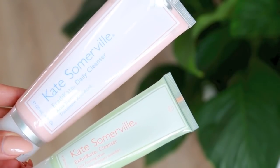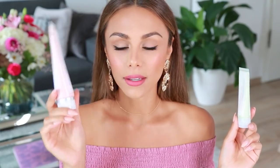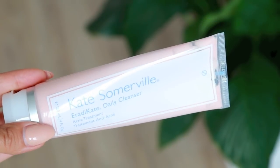Moving on to some items I got from Sephora — these are two cleansers, both from Kate Somerville. This brand makes really great, highly rated products. The first one, in a light pink color, is called the Eradidate Daily Cleanser. It's an acne treatment and it has sulfur in it. If you've been following my channel, you'll know I love the Peter Thomas Roth sulfur mask, and this cleanser has sulfur as well.